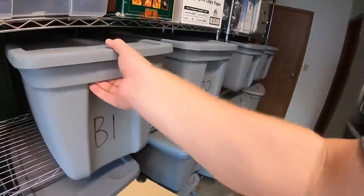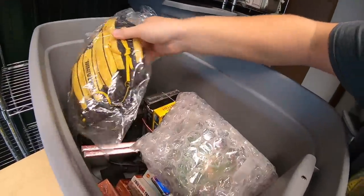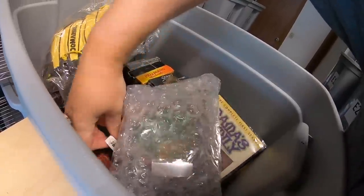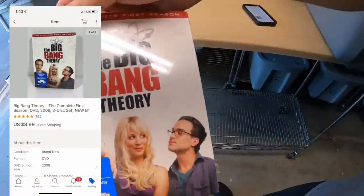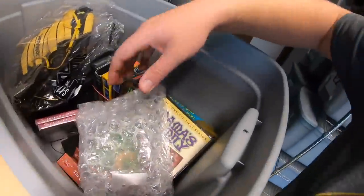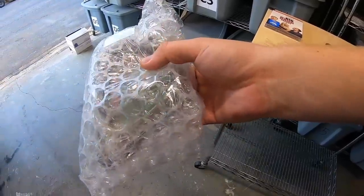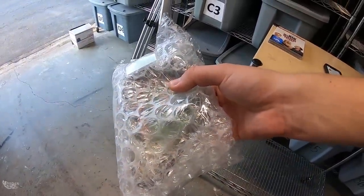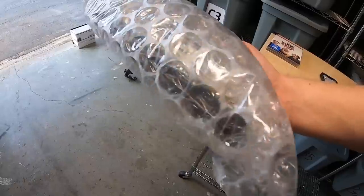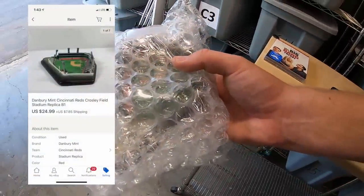First thing is a DVD. We're pulling the Big Bang Theory first season — this sold for $8.99 free shipping. In the same bin is this Crosley Field replica stadium. I got this at a garage sale a few weeks ago, paid five dollars. I actually own the same one, otherwise I would have kept it for my collection. This sold for $24.99 plus shipping.